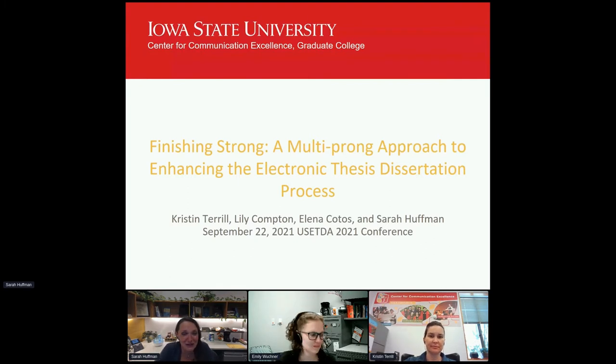Hi everyone. My name is Sarah Huffman. I am the Assistant Director of the Center for Communication Excellence at Iowa State University. Today we're going to talk to you about a multi-pronged approach that we have developed here to enhance the electronic thesis and dissertation process, including the submission process. I'm going to be joined by my colleagues Kristen Terrell, Lily Compton, and Elena Kotos.